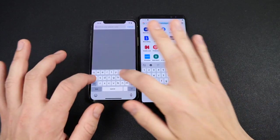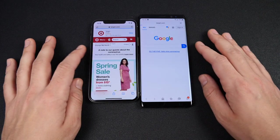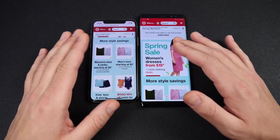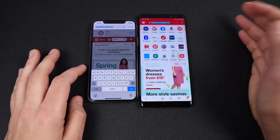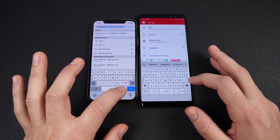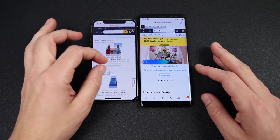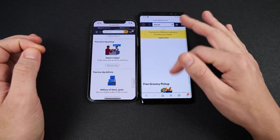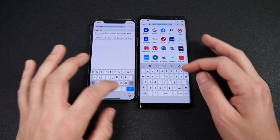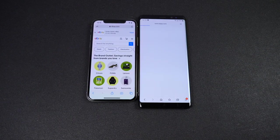Heading to a few websites — Target.com on both devices: the iPhone is a little snappier and pinch-to-zoom is much smoother, like on newer Samsung devices. Now Walmart.com — I was searching for hand sanitizer earlier. Three, two, one — Walmart.com loads first on the iPhone 10. It's just a smoother experience. Finally eBay.com in the web browser — faster again for the iPhone 10.